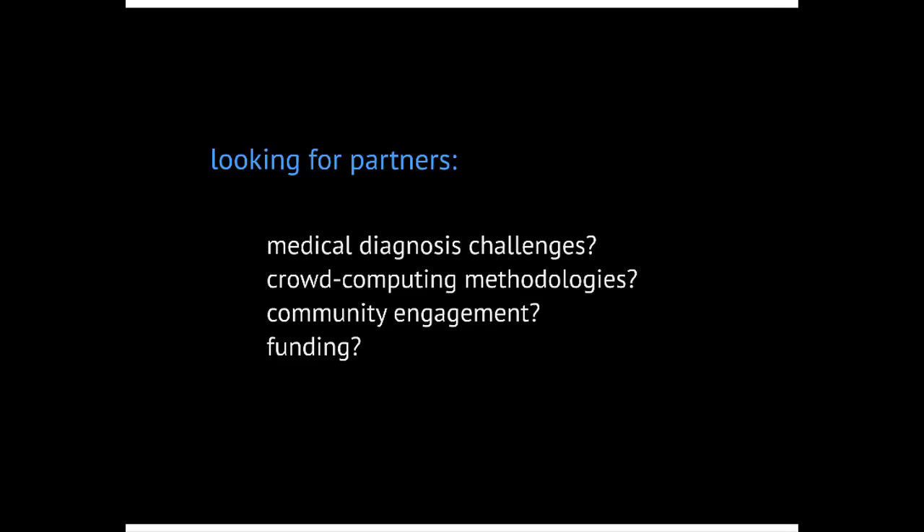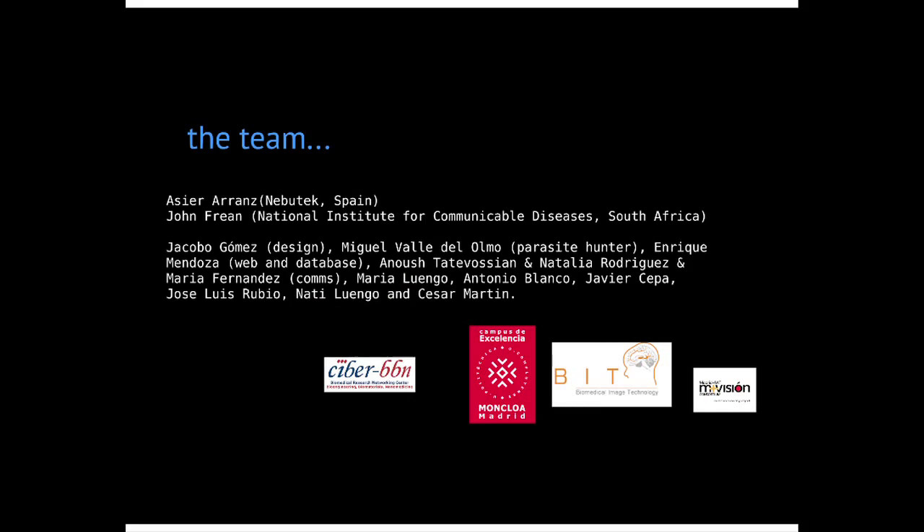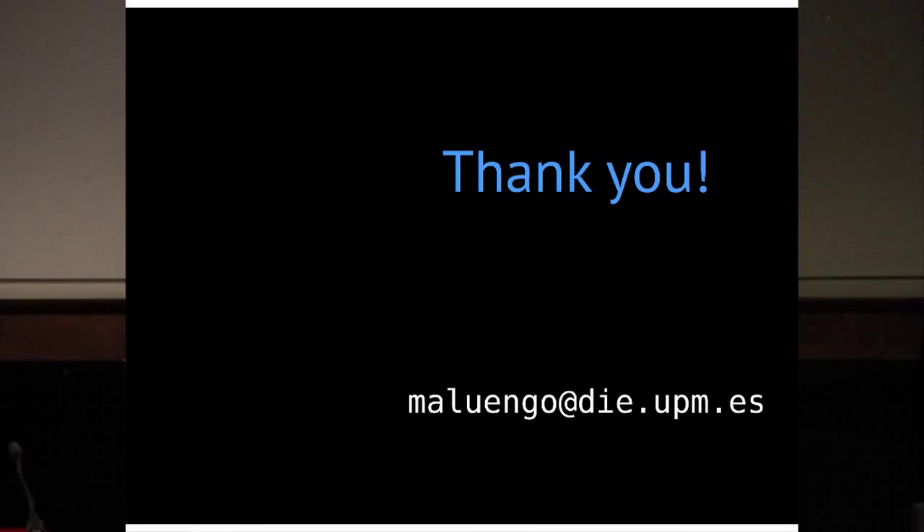I'm finishing — I'm looking for partners. Maybe you have ideas about which kinds of images you think would be interesting to test, or you want to think about how to integrate crowd-matching algorithms. This is part of the team that helped in the first iteration of the project, with people in Spain, South Africa, and New York. Thank you very much.